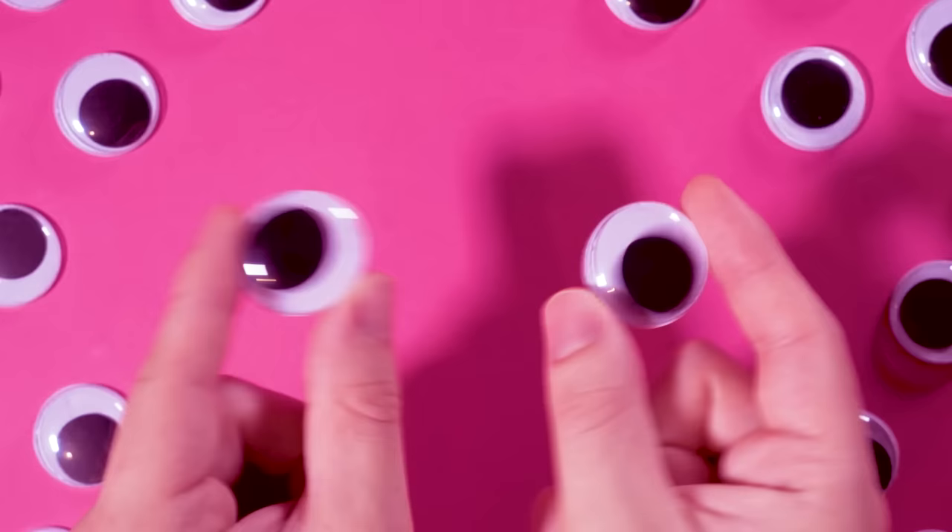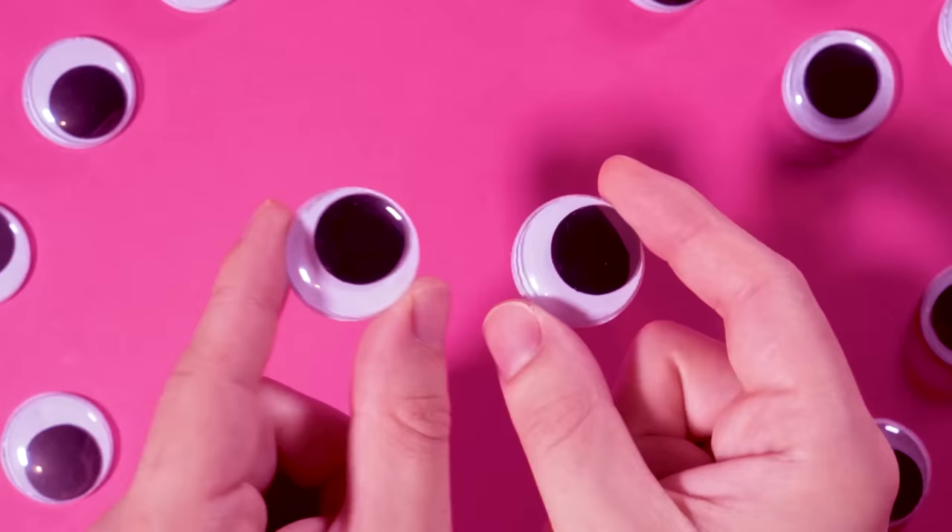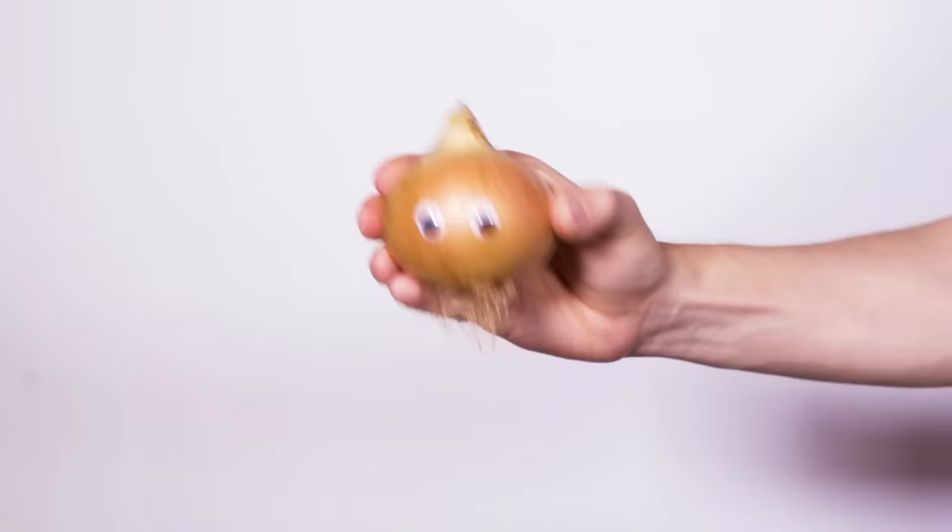Sadly, it's not possible to make the digital eyes wiggle around like the classic craft ones. But let's be real — when these things are stuck down, most of the time they ain't wiggling. And you know how they look like when they ain't wiggling? Sad. Very sad. So I say we do away with the wiggle and redesign these retinas instead.